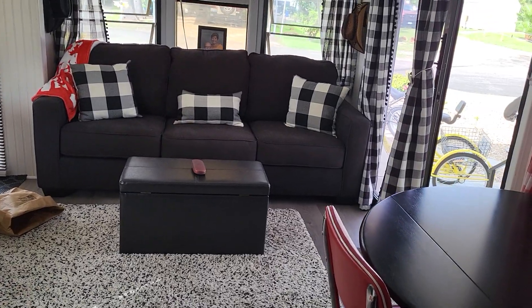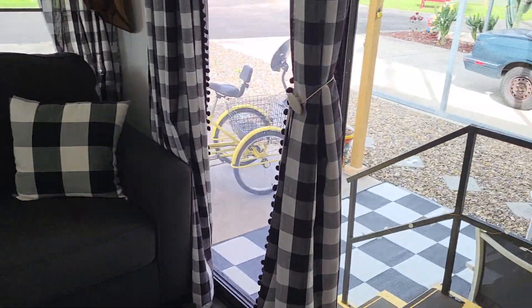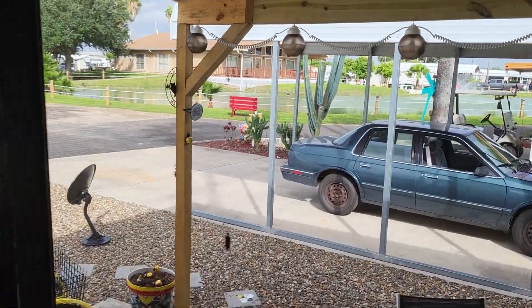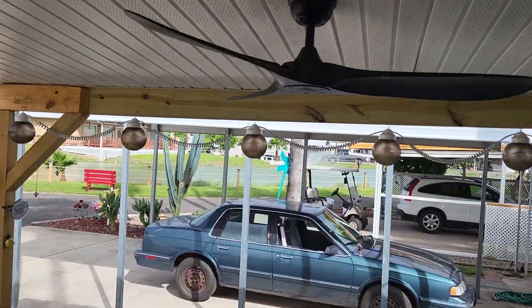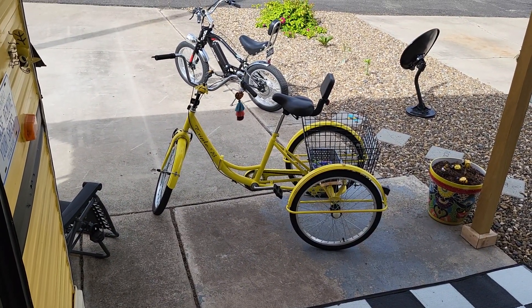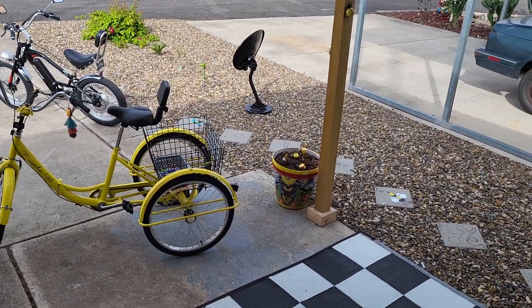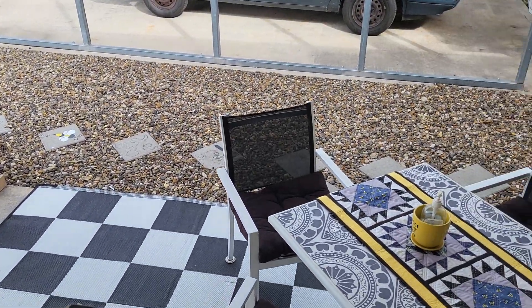That's my updated tour of our home away from home. Invested a little more money again this year, but hey, it's all an investment in our retirement. And of course there's my new bike too — I have Triple B, the Bumblebee bike. Sign off for now, and catch y'all later. Bye.